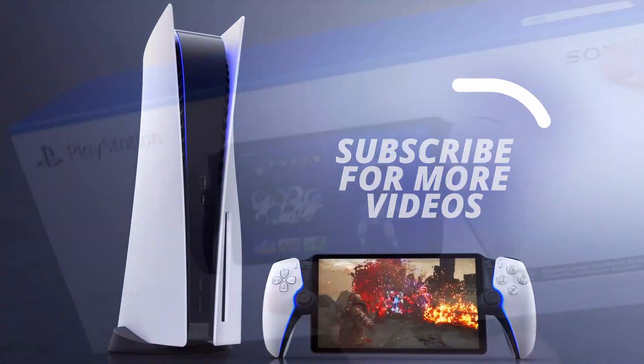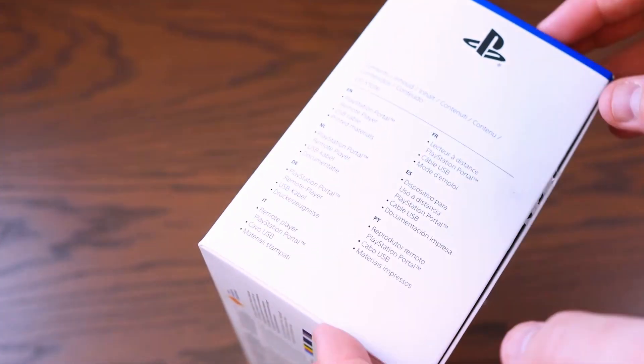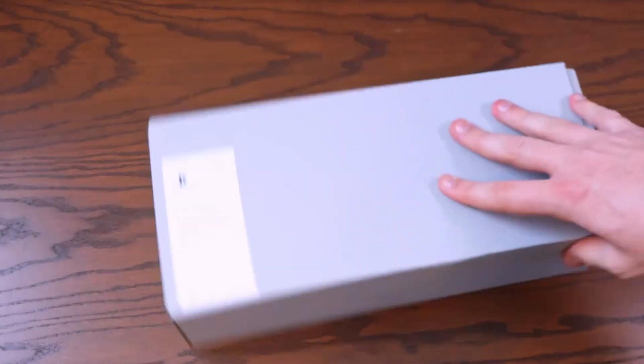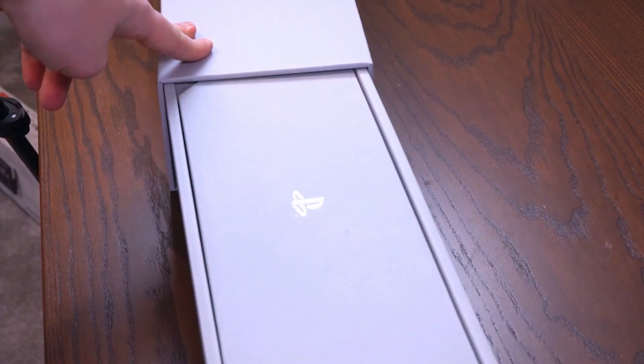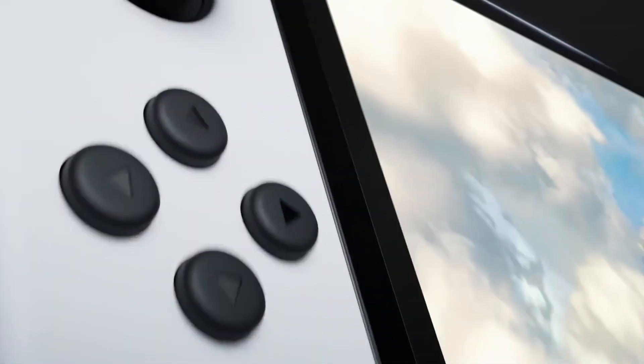PS Portal, or PlayStation Portal, is a Remote Play handheld for PS5, which allows you to play Sony's new-gen console while your television is occupied, around your home, or potentially while you are outside. The device requires an internet connection in order to operate, and cannot be used independently like a Nintendo Switch.